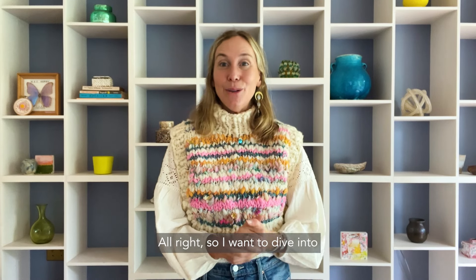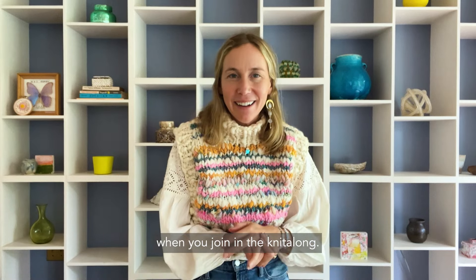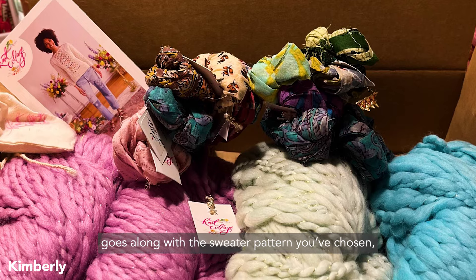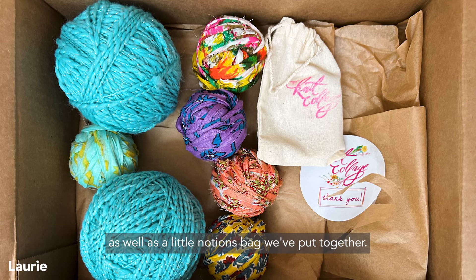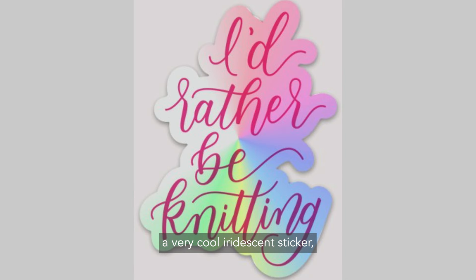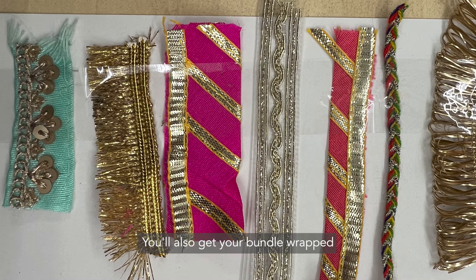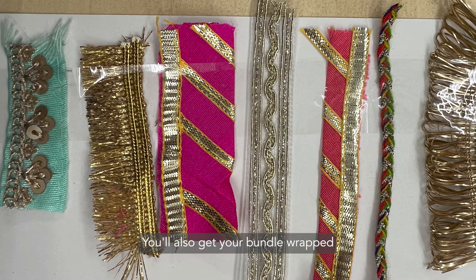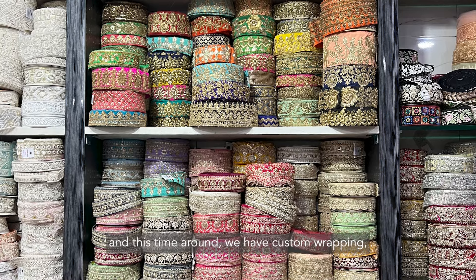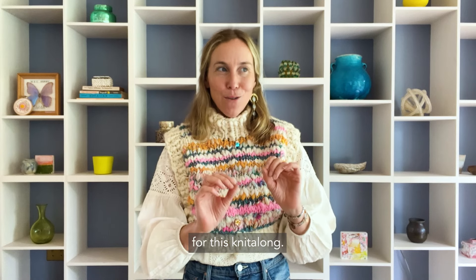I want to dive into the amazing things one more time that you get when you join in the knit along. If you go for a yarn kit, you're going to get the yarn that goes along with the sweater pattern you've chosen, as well as a little notions bag we've put together. This has a logo tape measure, a very cool iridescent sticker, stitch markers, and a darning needle. You'll also get your bundle wrapped in beautiful trims that I source when I go to the markets in India.